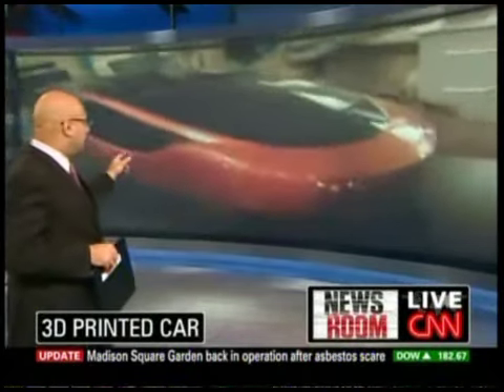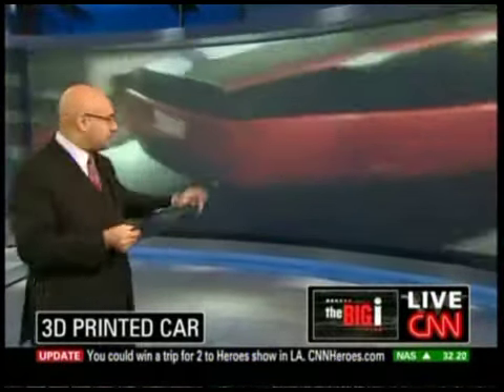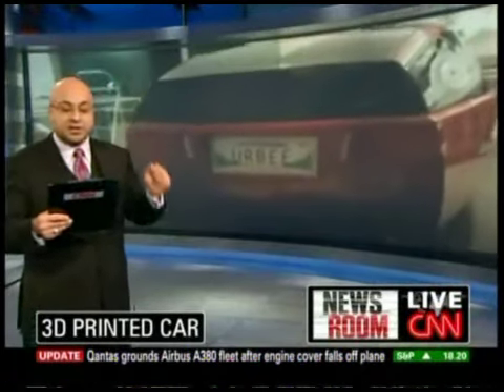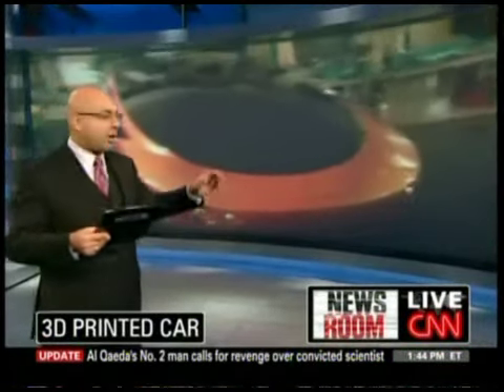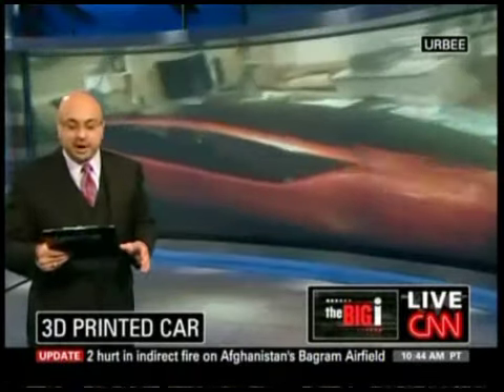It's called the Irby. This is it behind me. Now, it doesn't make sense when you say that, because what has printing got to do with designing a car? But first of all, let me just tell you about this car. It's an electric car, powered by both electric and gas motors. It gets 200 miles per gallon on the highway, 100 miles per gallon in the city.